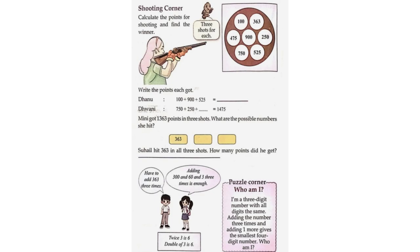Danu: 100 plus 900 plus 525 is equal to 1525. Next, 750 plus 250 plus 475 is equal to 1475. Minni got 1363 points in 3 shots — what are the possible numbers she hit?